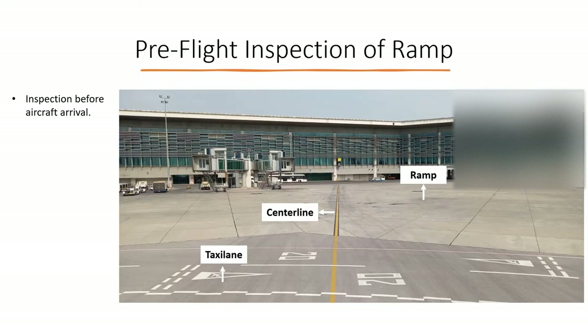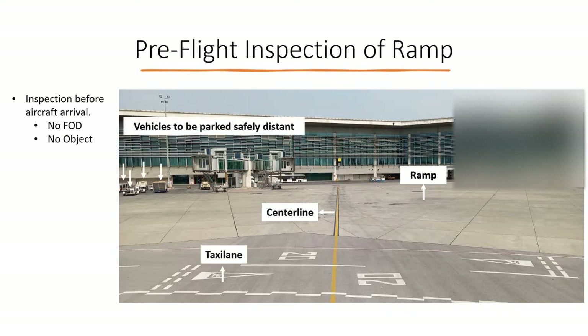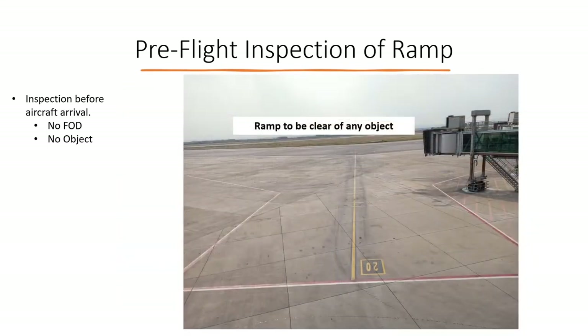The important checks for this inspection are that there must be no FOD on the ramp. FOD refers to foreign object debris or foreign object damage — that is, any object that is alien to the aircraft and can be a source of potential damage to it. There must also be no object such as any machine, equipment, or vehicle in the aircraft safety envelope. All vehicles, machines, and equipment to be used after arrival must be parked outside the safety envelope. In short, the ramp must be clear of any object, big or small, when the aircraft arrives, as such objects can cause different types of damage.